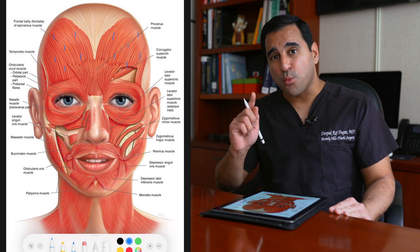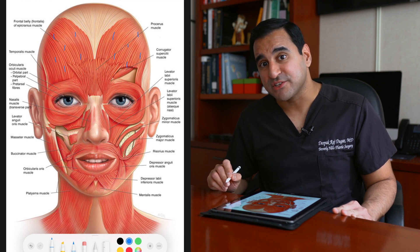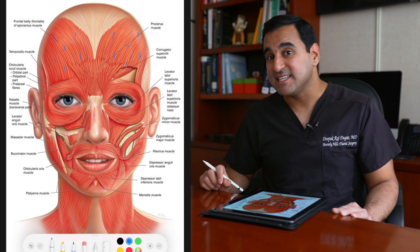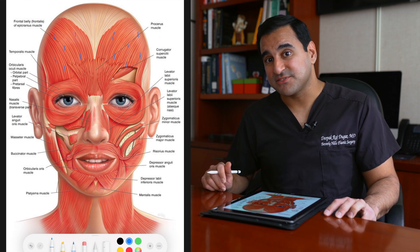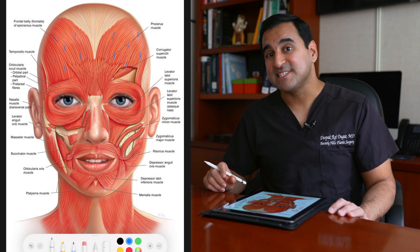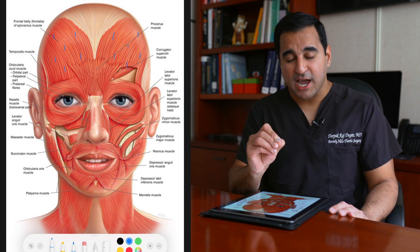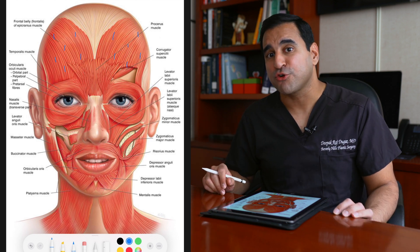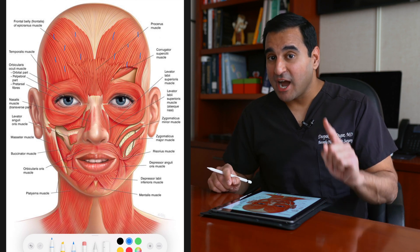I like to do about 1 to 1.5 units of Botox per injection site when treating the frontalis. I usually dilute 100 units of Botox in 5 cc's of saline, giving a 1-in-5 dilution — that's approximately 20 units per cc, or about 2 units per 0.1 cc. One to two units is how much I place at each small point in the forehead, so about 10 to 12 units total across the forehead.